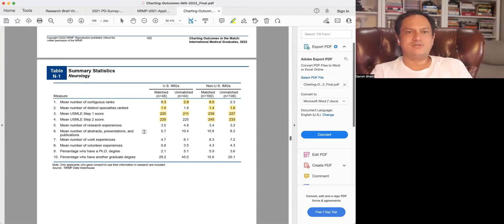Mean number of research experiences does not have a huge impact. Those who did not match as US citizens actually had a higher number of research experiences — they may be trying to compensate for a lower score or other issues, but it does not seem to be helping. For non-US IMGs, those who matched and those who didn't have about the same research experience. Number of abstracts and presentations is also much higher for unmatched US citizens, closer to matched non-US citizens. I do not see this as a significant factor in matching chances.